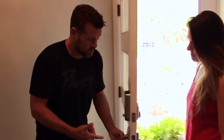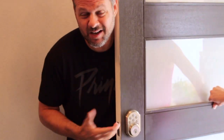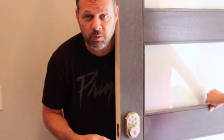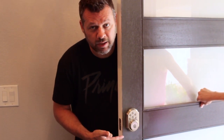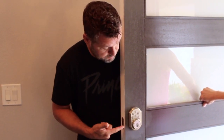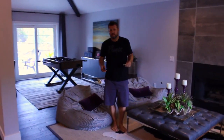Welcome everybody, this is the Shack Shack, I'm Sean Jax — thank you guys for coming. It's a keyless entry, which means we'll give you a code instead of a key. You just punch in the code when you come and go, and when you want to lock it you just hit the lock button.